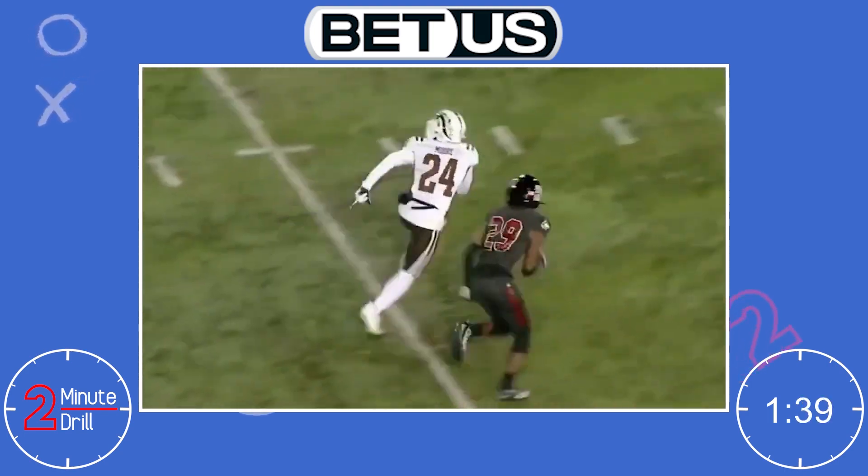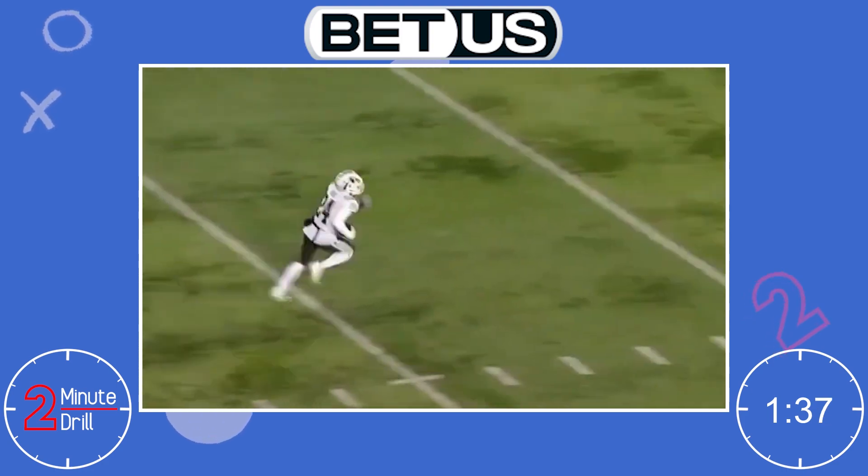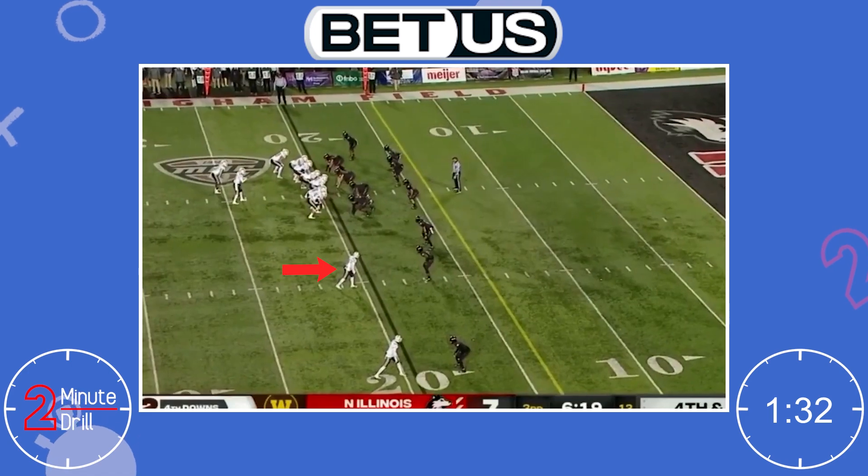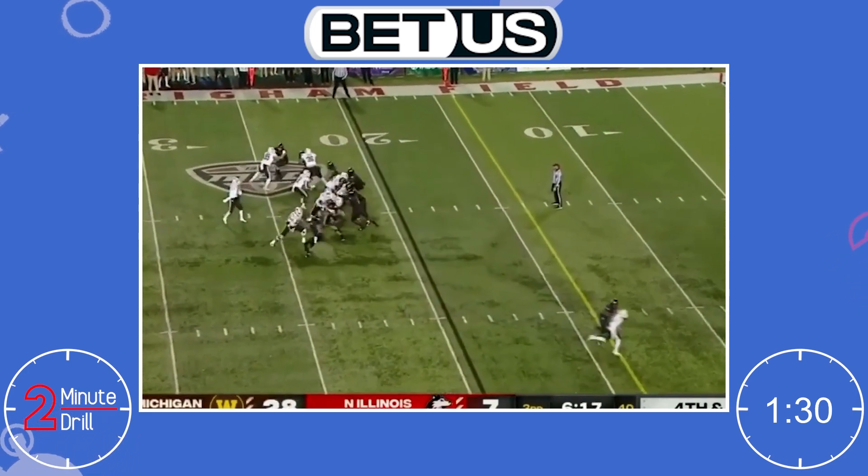Moore operated from both the slot and outside in college, but at 5'9 and 195 pounds, I think he is slot limited. He just doesn't have the contested catch skills or catch radius to play outside.